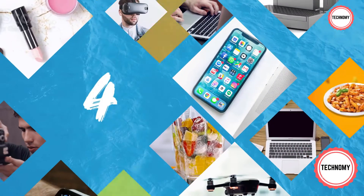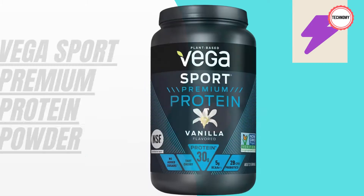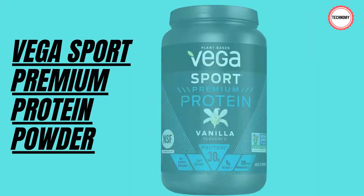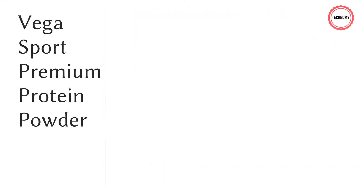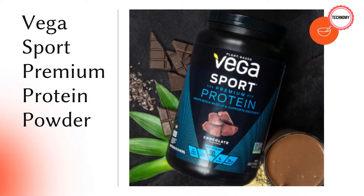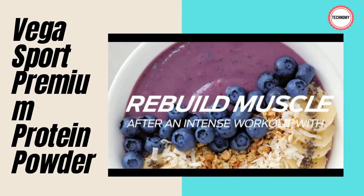Number four: Vega Sport Premium Protein Powder. Next level performance calls for clean, next level protein. Vega Sport Premium Protein Vanilla contains 30g of plant-based protein from a multi-source blend of pea, alfalfa, pumpkin seed, and sunflower seed to help build muscle. Vega's goal is to make plant-based nutrition easier for busy people. Since 2004, Vega has brought real plant-based food ingredients together to help get you the nutrition your body needs without compromise.